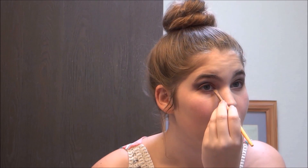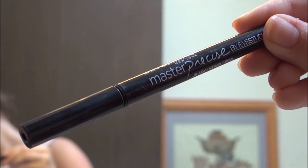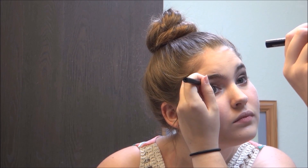Then I used the NYX Jumbo Eye Pencil in Milk and put that in the corner of my eye. Then I used the Master Precise eyeliner by Eye Studio for my eyeliner. Then I used the Jumbo Eye Pencil in Black for my waterline.